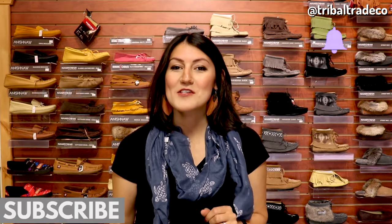I'm Mallory Graham from tribaltradeco.com where we have over 130 different styles of moccasins and mukluks. Be sure to subscribe and hit the bell so that you can get notified every time we post a brand new video like this one on moccasins and indigenous lifestyle products.